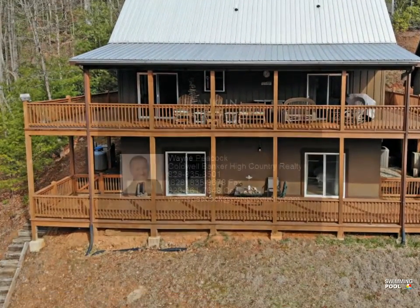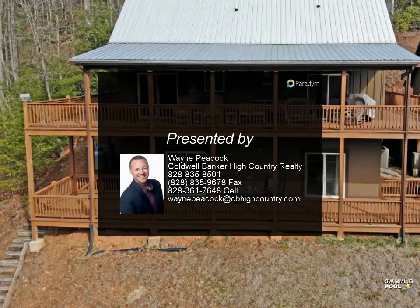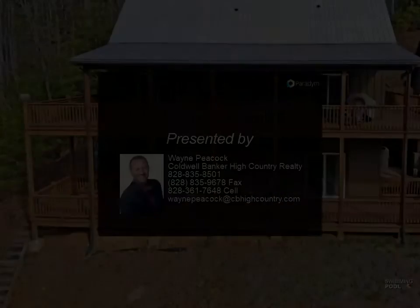This fully furnished home is a must-see. Only minutes from downtown and close to Highlands, this home is the perfect vacation or forever home.